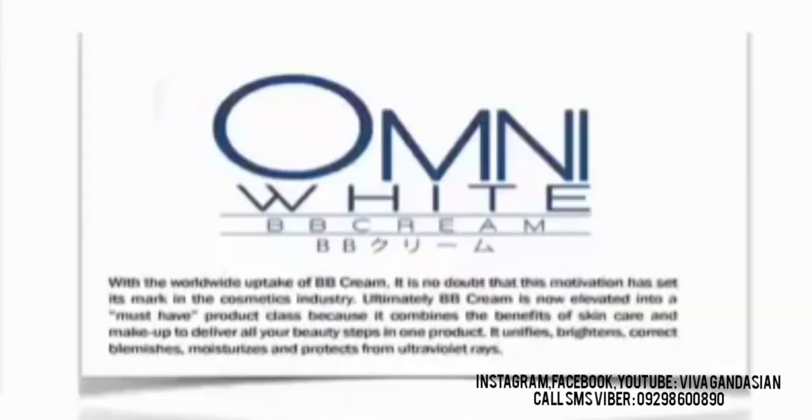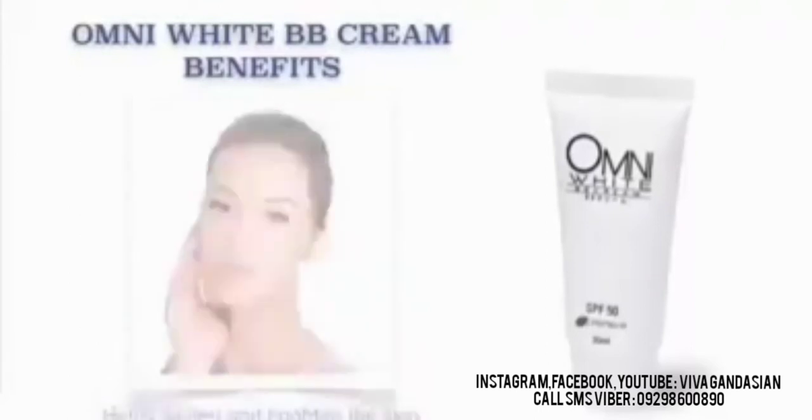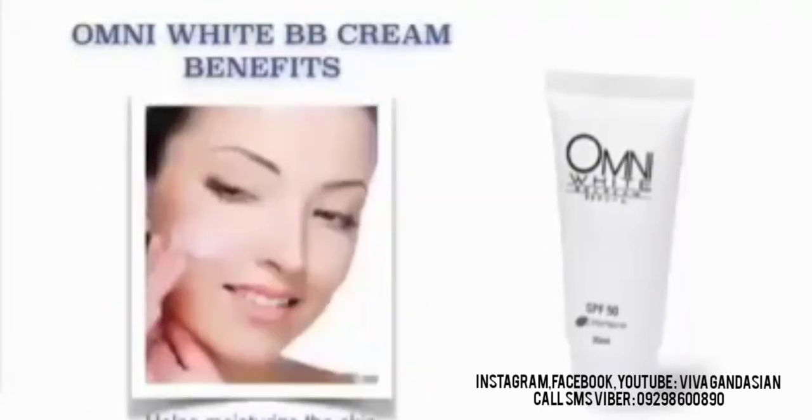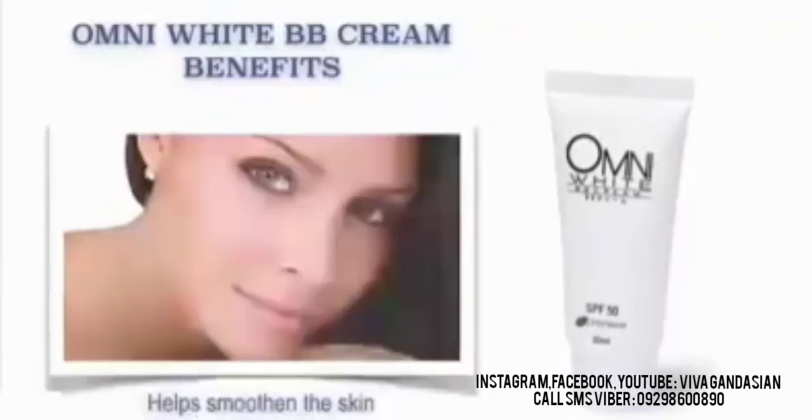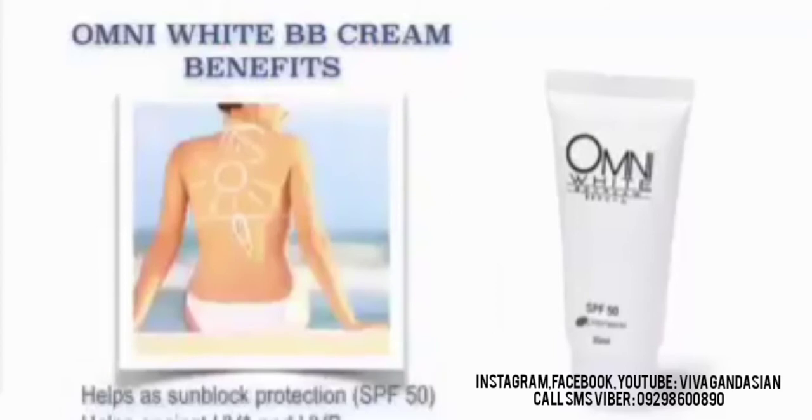Our JC Premier Omni White BB Cream — let's get right to it. With the worldwide uptake of BB Cream, it is no doubt that this innovation has set its mark in the cosmetic industry. BB Cream is now elevated into a must-have product class because it combines the benefits of skin care and makeup to deliver all your beauty steps in one product. It unifies, brightens, corrects blemishes, moisturizes and protects from ultraviolet rays. Our Omni White BB Cream benefits: It helps whiten and brighten the skin. It also helps moisturize the skin. It also helps smoothen the skin. It also helps correct and conceal blemishes. It also helps as a sunblock protection which has SPF 50. And it also helps against UVA and UVB.